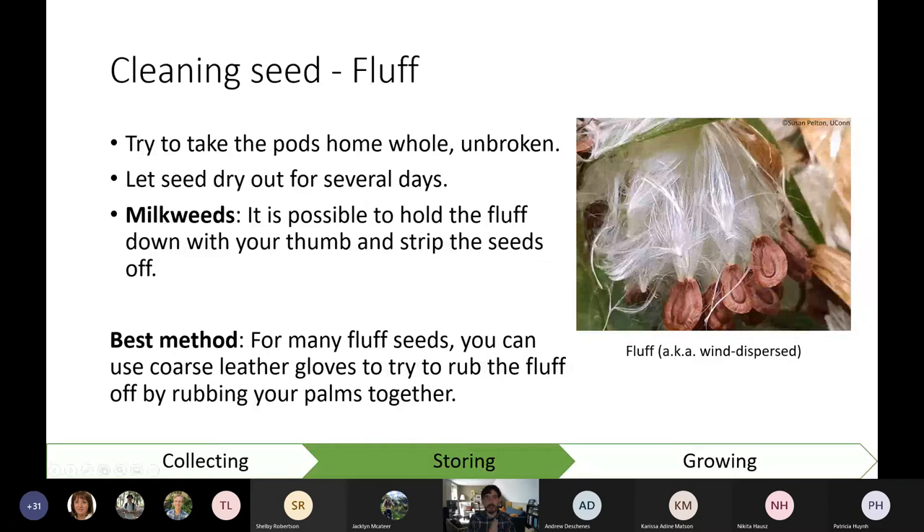The second type — fluff — is the most annoying to clean. Anyone who's cleaned milkweed is probably having flashbacks. The best way I've found is to use leather or heavy gardening gloves and rub the seed between your hands over a container — the seed falls and the fluff pills up into cottony balls you can pick off more easily. I've used this method on Joe Pye weed, milkweeds, boneset, goldenrod, and dense blazing star. It's not perfect, but it's much better than picking fluff off one by one.